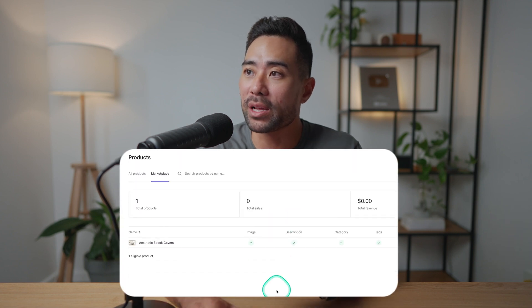By the way, I'm not sponsored in any way by Lemon Squeezy — I actually use it myself, as you saw with my existing product. Links and resources will be in the description box below so you can get started with Lemon Squeezy. I'll leave up a couple of relevant videos for you to watch next. Thanks so much for watching and take care.